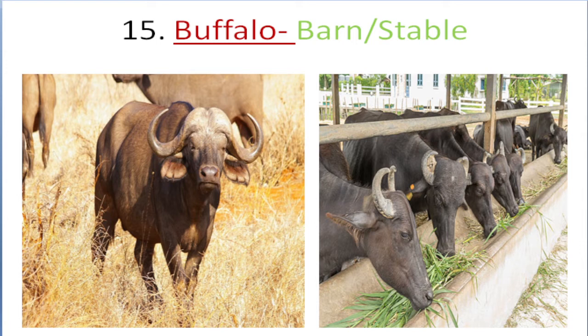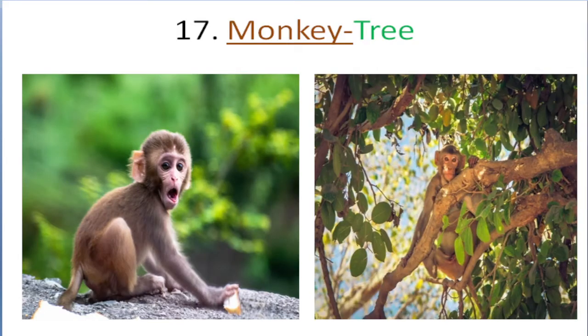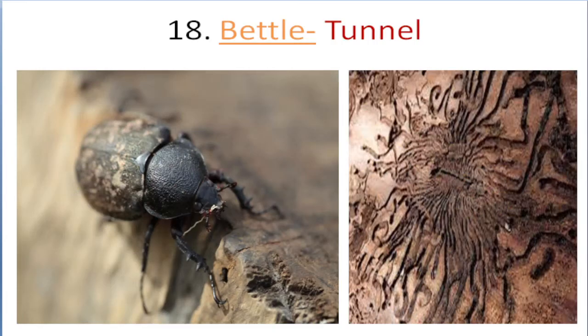Buffalo lives in barn, stable. Leopard lives in safari, savannah. Monkey lives in tree. Beetle lives in tunnel.